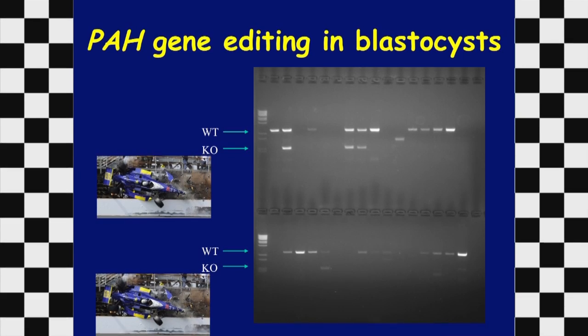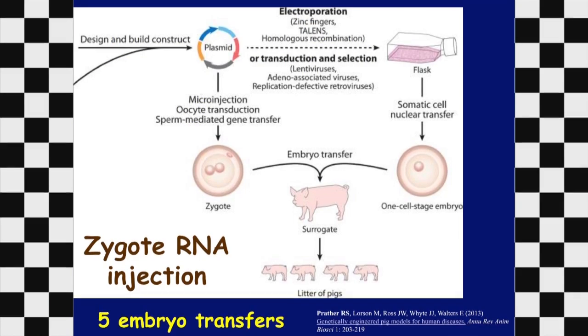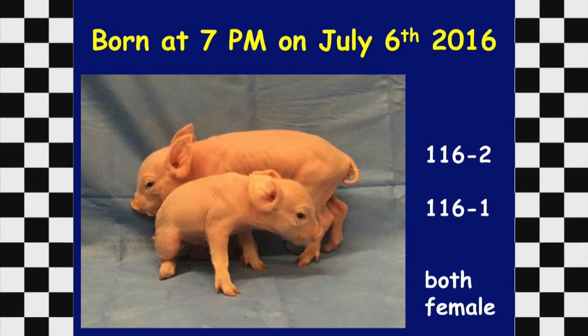The system was working in vivo in pre-implantation embryos. We then repeated the step — injecting RNA components into single-cell zygotes and performing embryo transfer into a surrogate mother to generate litters of pigs. So far we've done five embryo transfers; three did not yield viable pregnancies, the first yielded a viable pregnancy but no offspring, and on the fifth attempt we got a viable pregnancy, monitored throughout with ultrasound, and on July 6th had two piglets born.